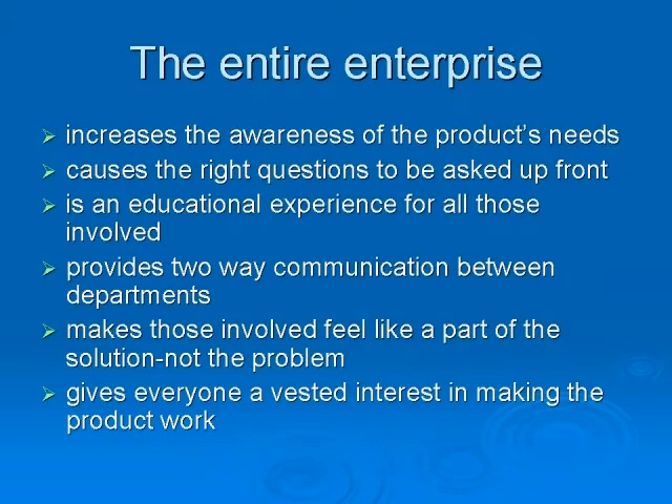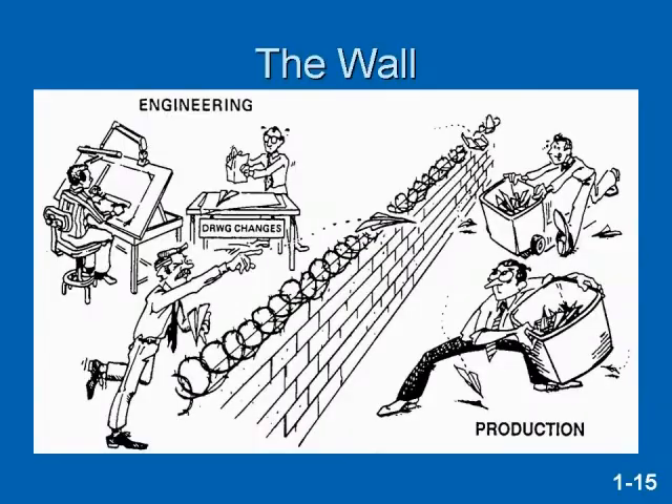The entire enterprise will have an increased awareness of the product's needs because the right questions are asked up front, rather than waiting to find problems and then fix them. The result will be two-way communication between departments — no more throwing the drawings over the wall to the next department. Everyone will have a vested interest in making a product work, and everyone involved will feel like a part of the solution rather than the problem.